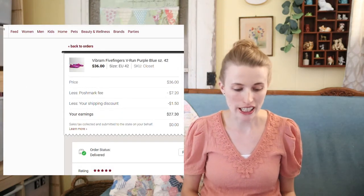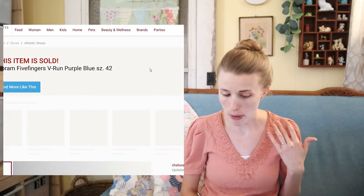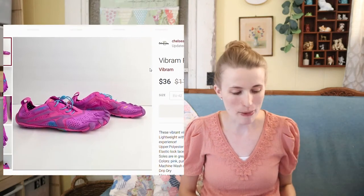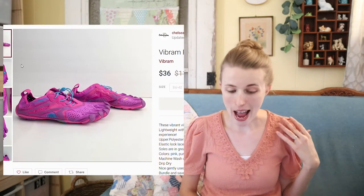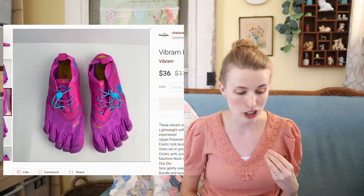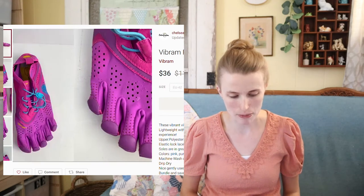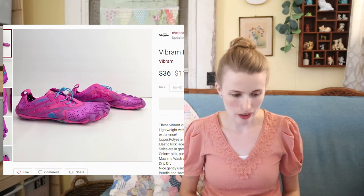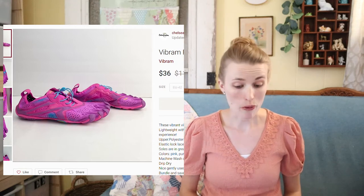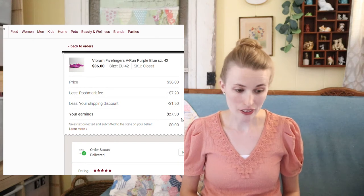The first sale I wanted to show you are these Vibram Five Fingers V-Run purple and blue shoes — those shoes that look like little finger toes. I found them at the Goodwill Outlet. They're very lightweight and there was even some pilling on them, but they still sold for $36. My cost of goods was very low, right around $1, so I made around $26 in profit after fees.